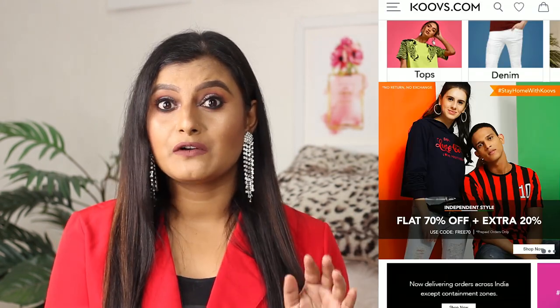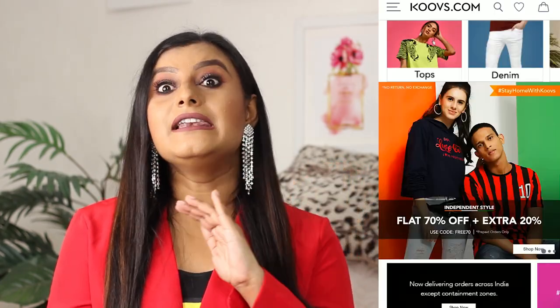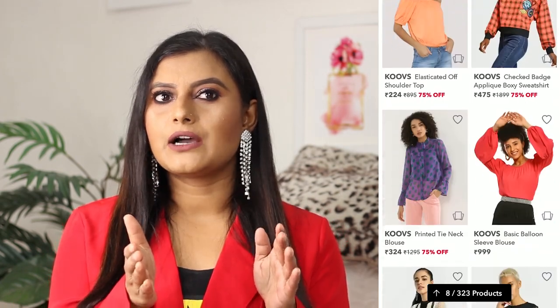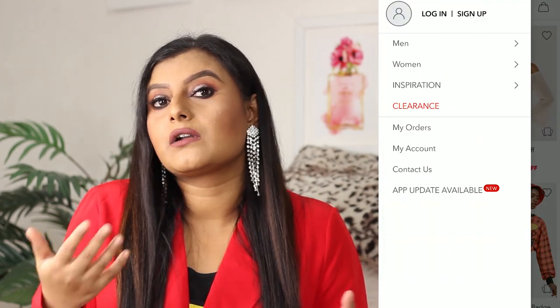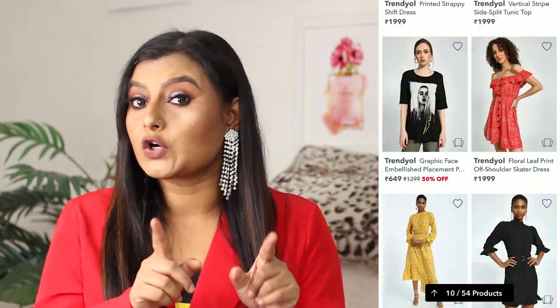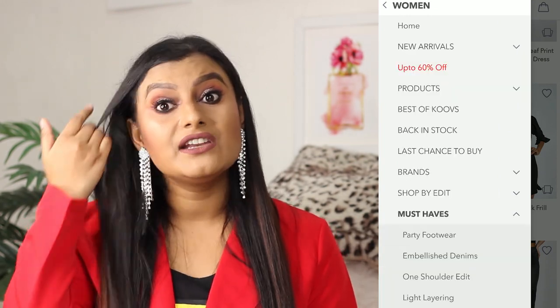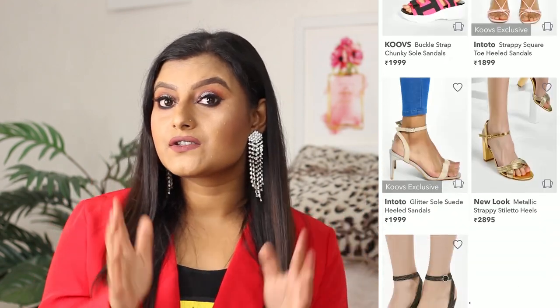Number two: kooks.com. Kooks.com is again a shopping app and website where you get various trendy outfits, accessories, bags and shoes, and I love their outfit collections. Kooks.com is on the higher price side — if you are someone who can invest around 1200 or 1500 rupees on a dress or top, then kooks.com is just for you. The quality is really really nice and they don't compromise on it.